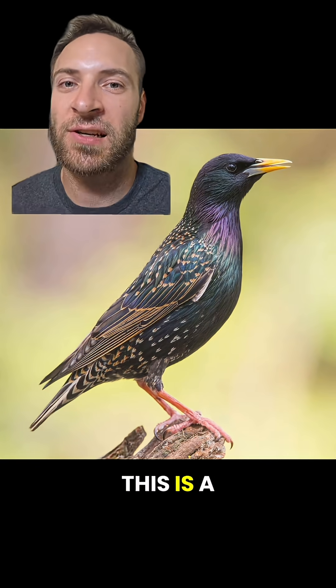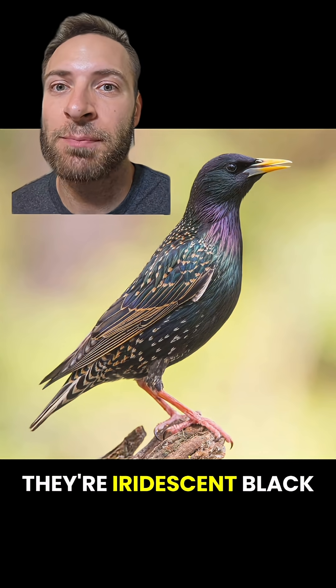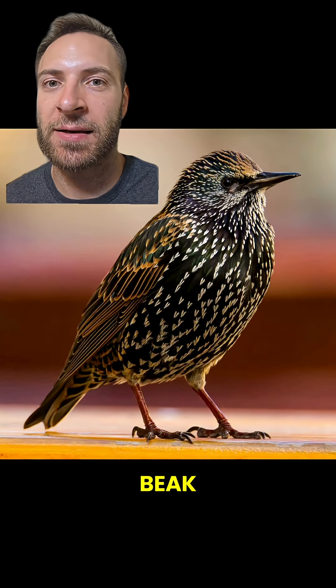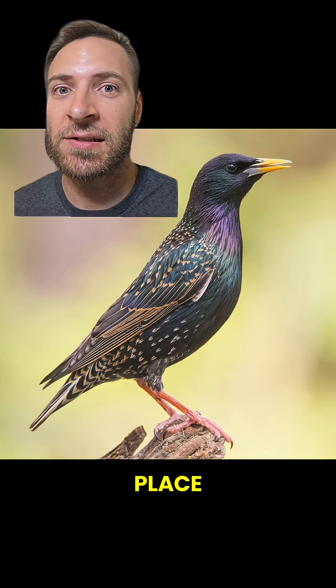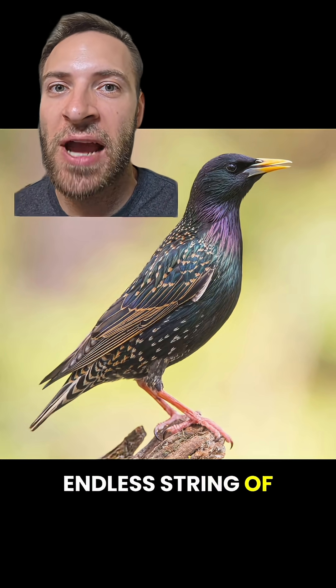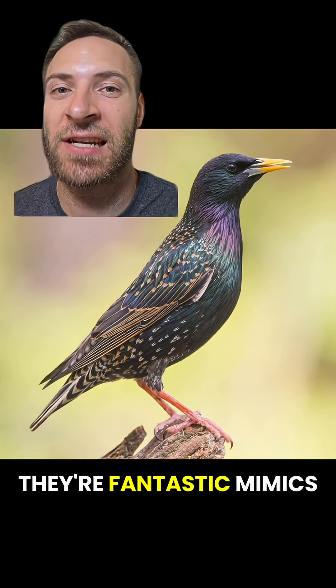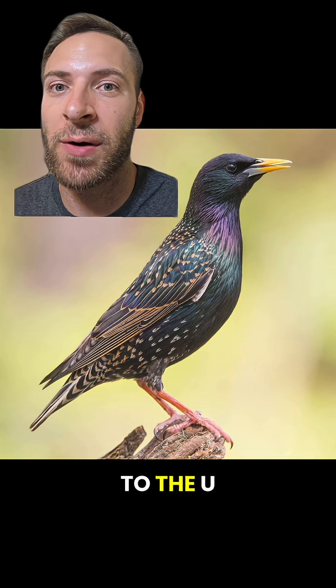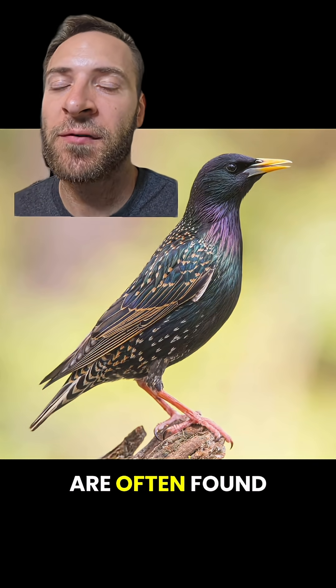Time's up! This is a common starling or European starling. They're iridescent black with white spots and a yellow beak. Juveniles are browner with a black beak. Their calls are all over the place — it's usually an endless string of chatters and whistles. They're fantastic mimics. This one even sounds like R2-D2. The name gave it away, but they're not native to the US. They do well in cities and are often found in groups.